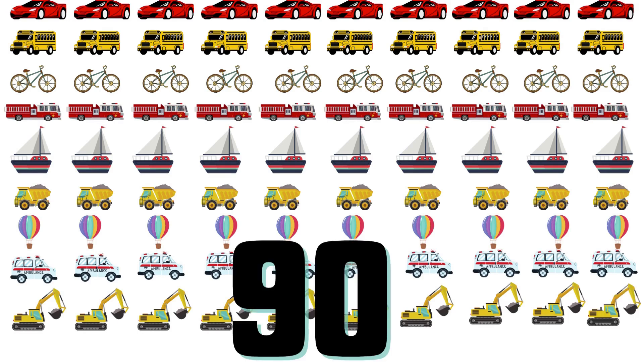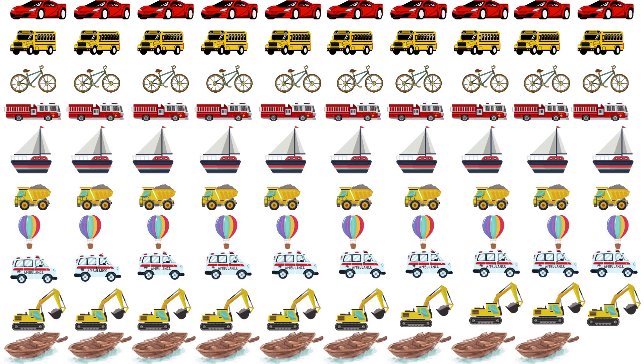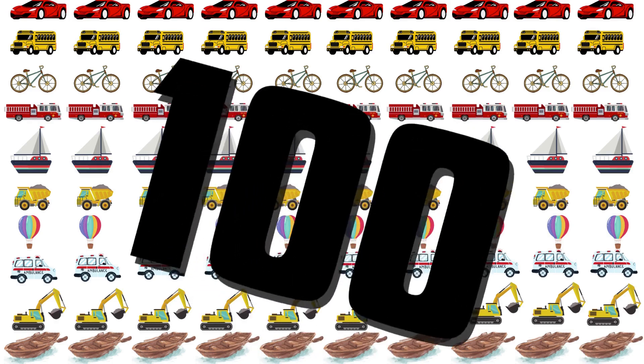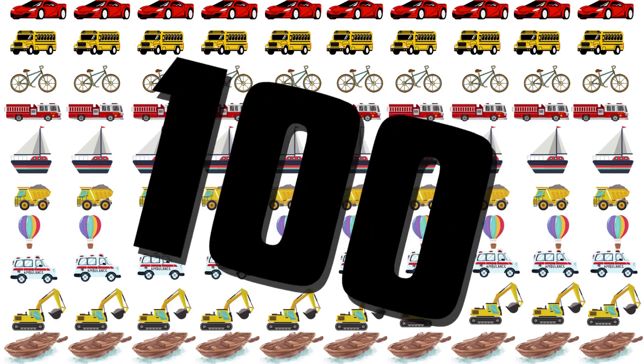91, 92, 93, 94, 95, 96, 97, 98, 99, 100. We just counted to 100! Count by 100s.